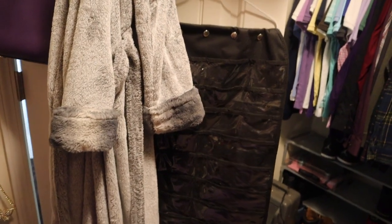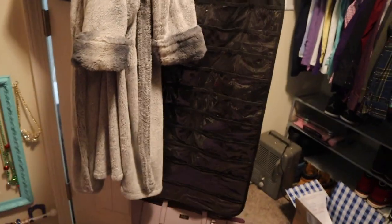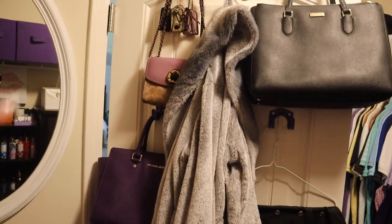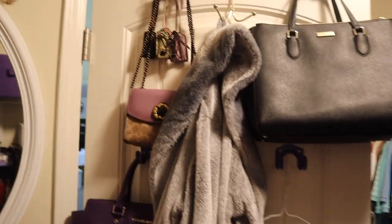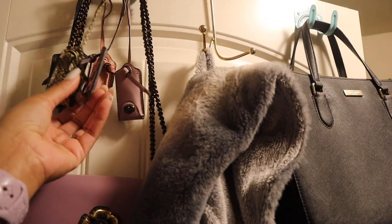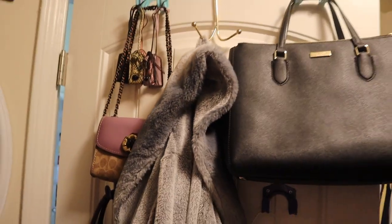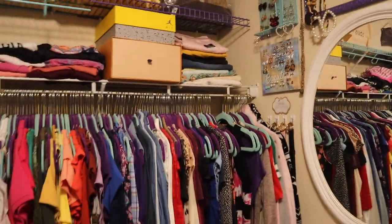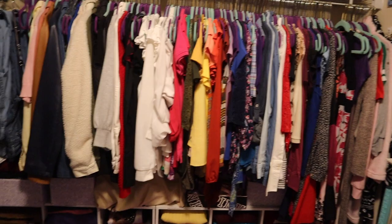This is one of those jewelry organizers you can hang up — Jazzy was cleaning her room and pulled it out of her closet. I wasn't using it so we put it in her closet, and now she doesn't want it anymore so I'll probably chuck it. This is my super soft robe and here are a couple more bags.